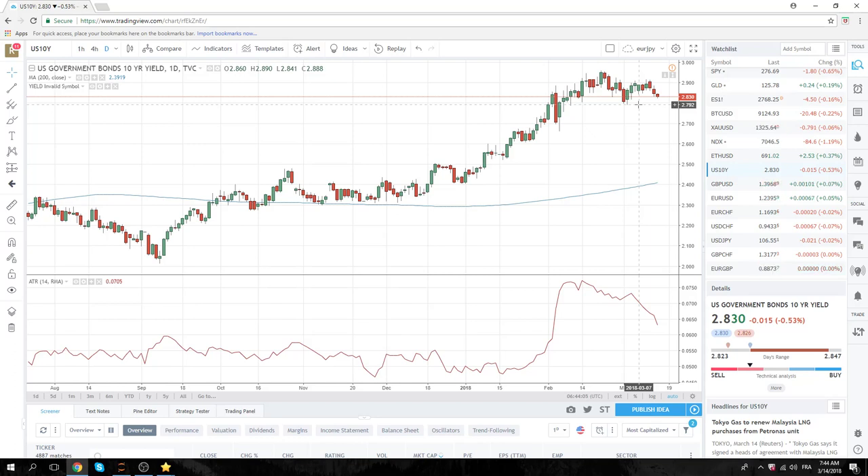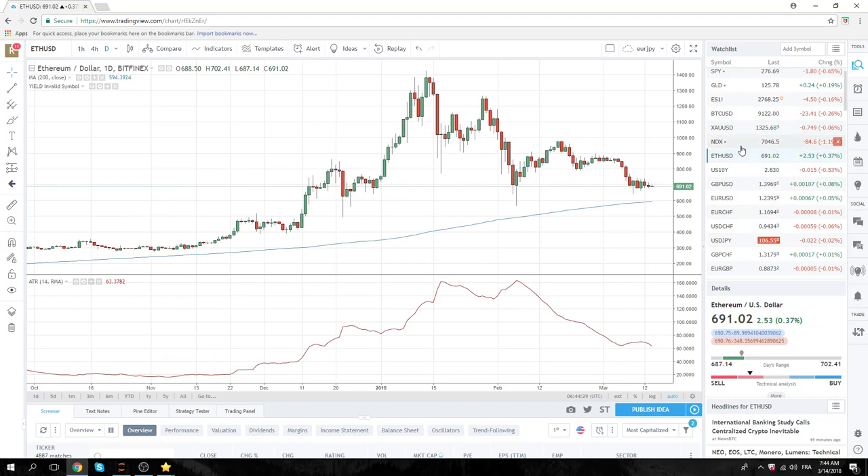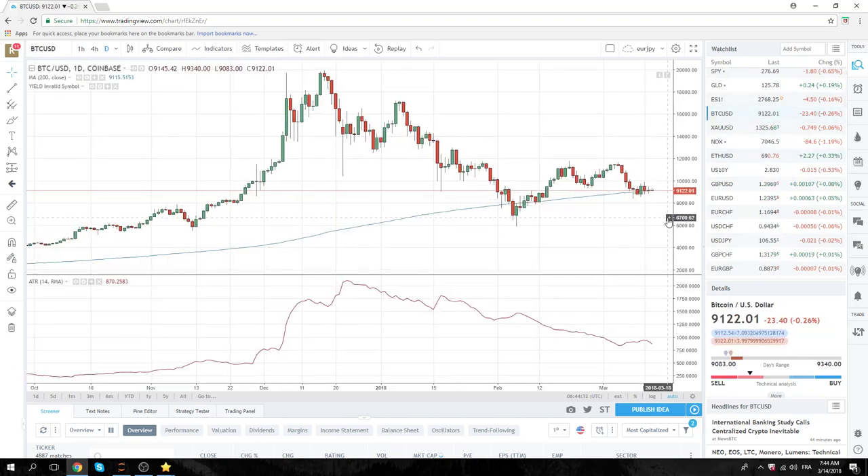We have setups in Cable, Dollar/CAD, and Euro/Yen, and also some setups if the broader story is right. Got a few things to watch today — hopefully it'll be fun and profitable. Bitcoin is mildly lower, Ethereum mildly lower — nothing really to say there. We've got our bids in at 6200, 6272, and 6282 in Bitcoin. Alright guys, good luck today. Talk to you at the New York Open.